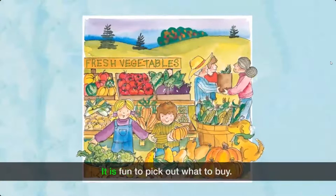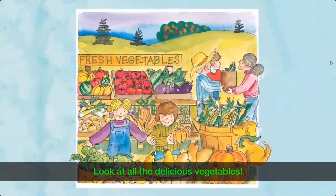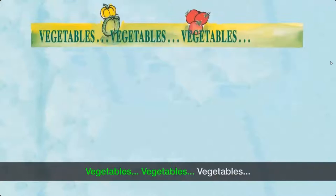Look at all the delicious vegetables. Vegetables, vegetables, vegetables!